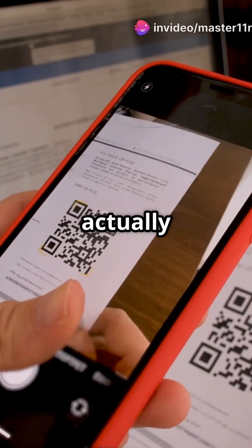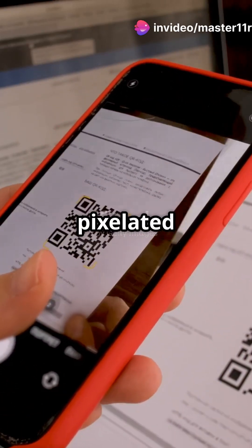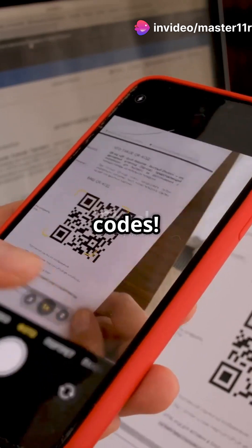Ever wondered what those black and white squares are actually doing? Nope, they're not pixelated artwork or robot doodles — they're QR codes. And today, we're diving into the secret behind how they really work. Let's scan the truth.